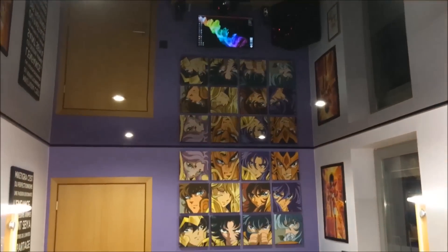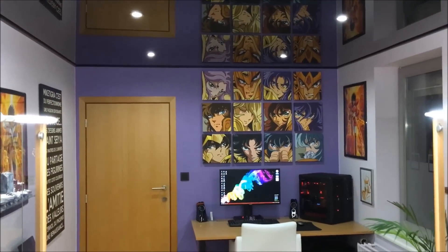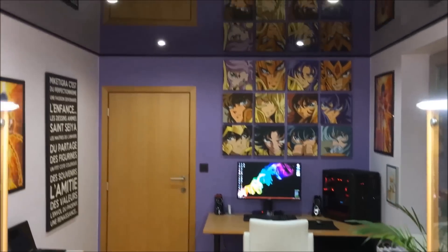Le noir au niveau du plafond est un noir brillant laqué, qui fait un effet miroir. C'est un plafond tendu — une espèce de toile placée par des professionnels, qu'on ne peut pas poser soi-même. Ça donne vraiment un aspect unique à la pièce, je trouve ça vraiment magnifique.